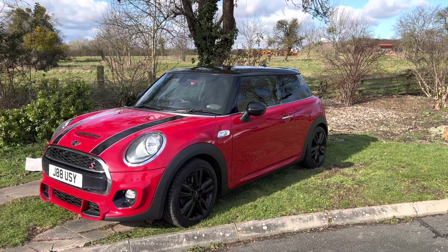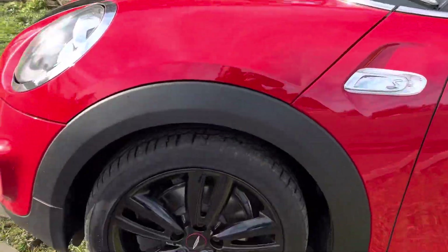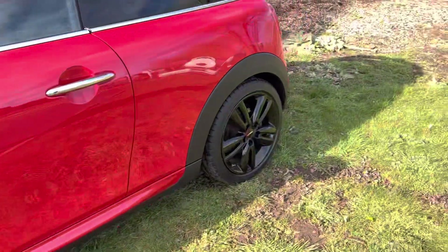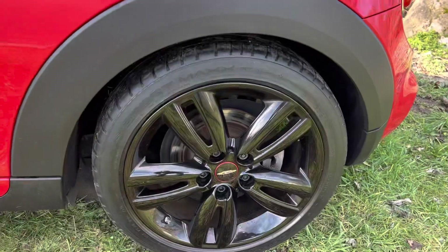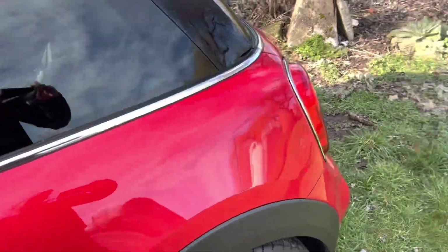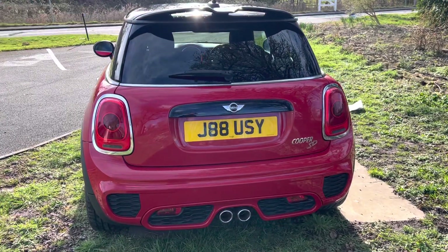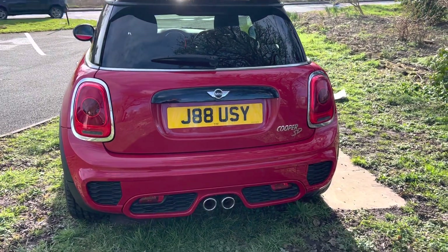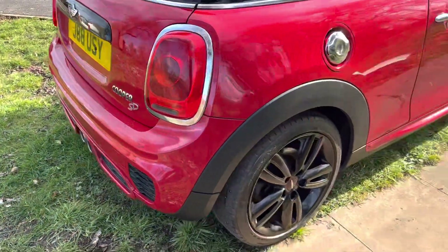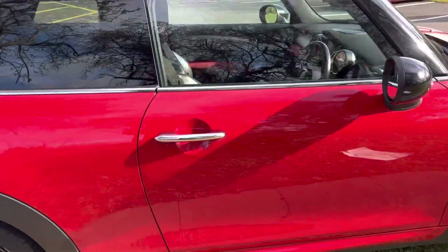As usual with our cars, every single alloy wheel is in tip-top condition — no scuffs, scratches, dents or damage — and these ones look particularly nice being the John Cooper Works spec. As we come around the back, you can also see it's got the John Cooper Works style rear bumper, the twin exhausts of the SD, rear PDC controls for reversing, and the paintwork is exceptionally good.